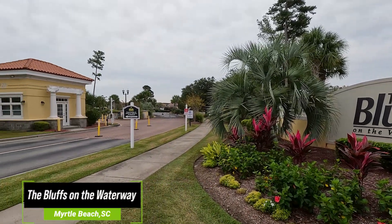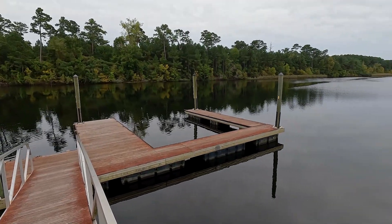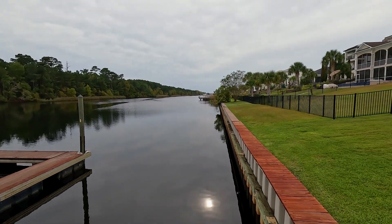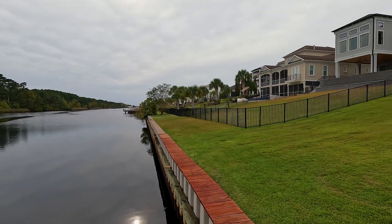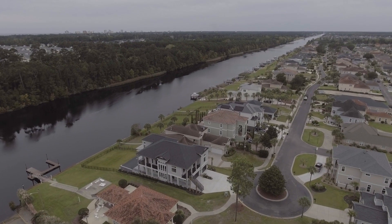If you're someone that is looking for waterway living, some incredible amenities, or a convenient location where you have everything that Myrtle Beach has to offer, this could be the perfect spot for you. The Bluffs on the Waterway is a gated community on the intercoastal waterway, and the moment you go through those gates, you realize the exclusivity and the elegance throughout the neighborhood.